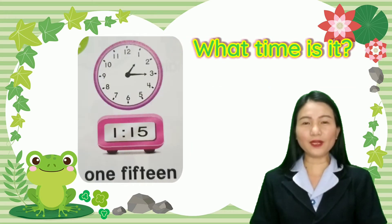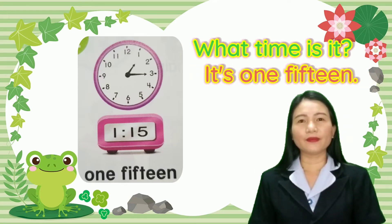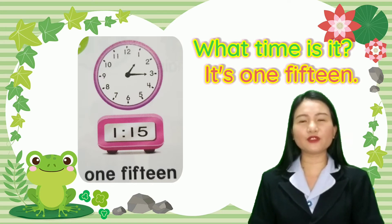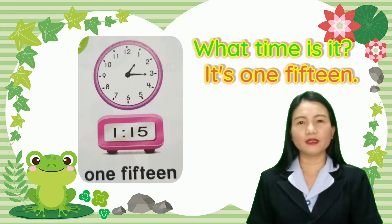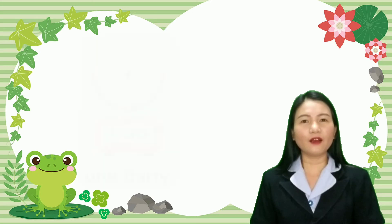Now look at this picture. What time is it? It's 1:15. The short hand is pointing to one, and the long hand is pointing to number three. If you count by five: five, ten, fifteen — so it's one fifteen.